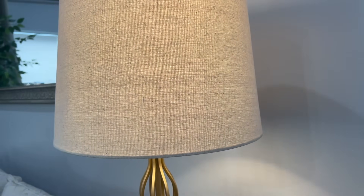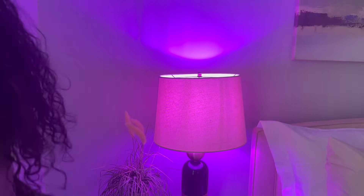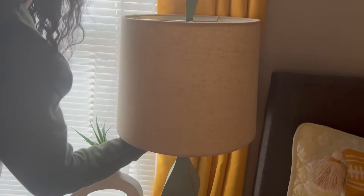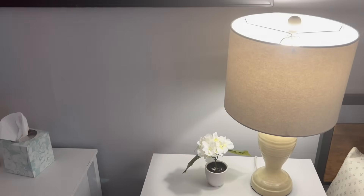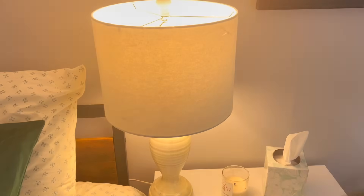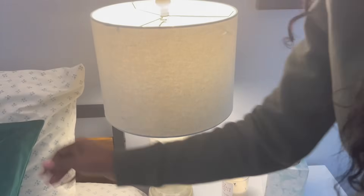I go ahead and turn on all the lamps to give it that nice warmth. This is the lamp in the primary bedroom — we have two, one on each side. For those who don't know, this is a three-bedroom, two-bath home. Bedroom number two is the bigger size bedroom, and each bed has its own nightstand with a lamp. We had a little technical difficulty — the switch wasn't on — but now they're both on.